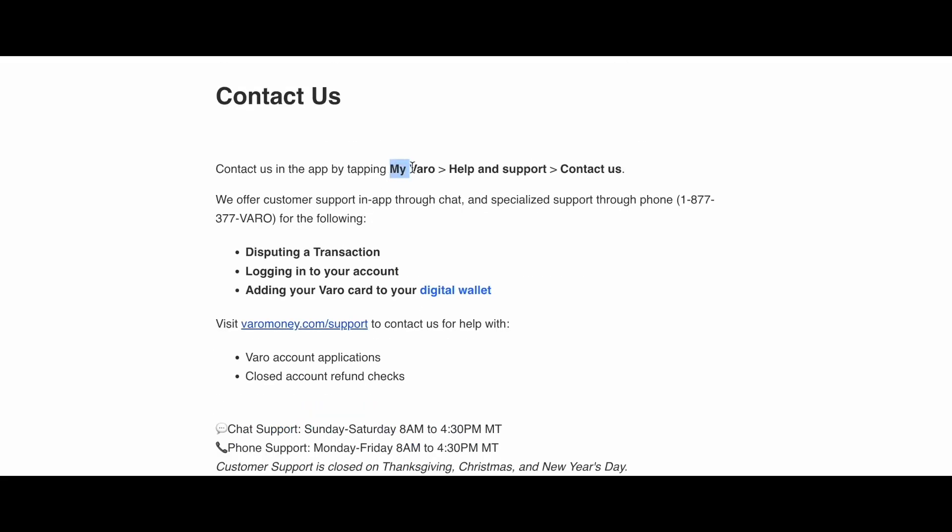Also, you can contact the customer team of Varo and ask them any questions you want.